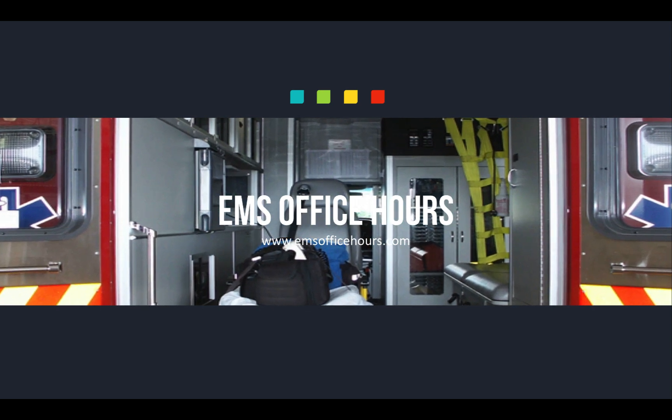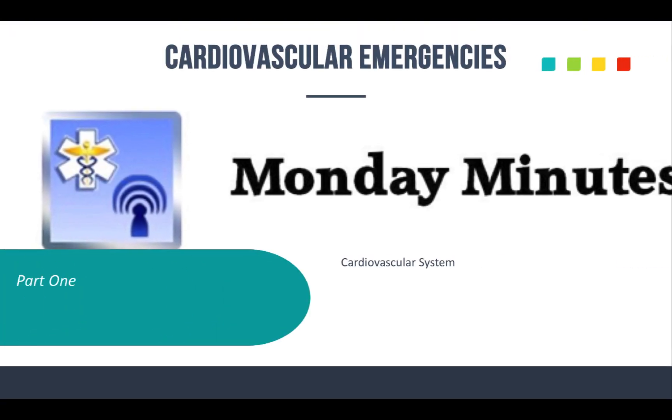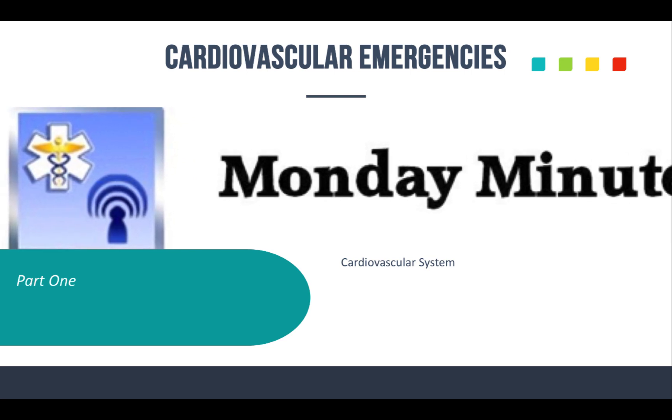Hey, Jim Hoffman here for EMS Office Hours. This is your Monday Minutes. Today is the first episode for cardiovascular emergencies, and we're going to go over some of the basics — kind of a general review.